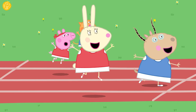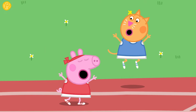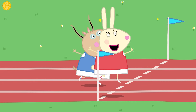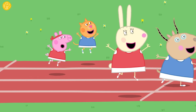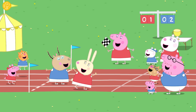Peppa and her friends are having a hopping race. Can you see how they are hopping on one foot? It's quite hard, isn't it? Would you like a go? Hop, hop, hop! Well done! Now have a go on the other leg. Hop, hop, hop! Nice work — great hopping!